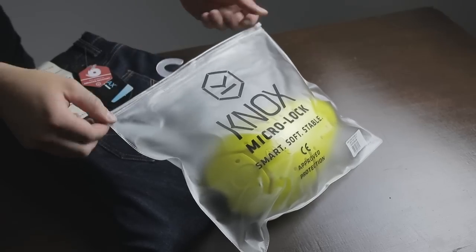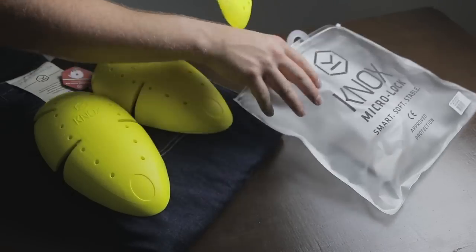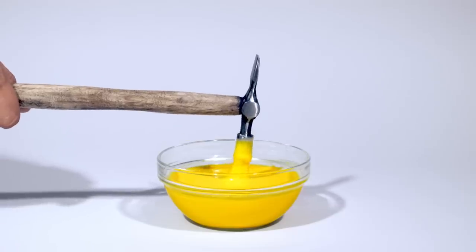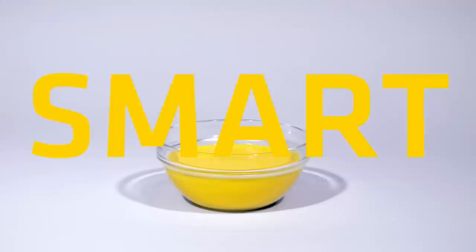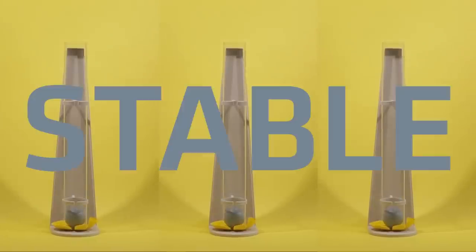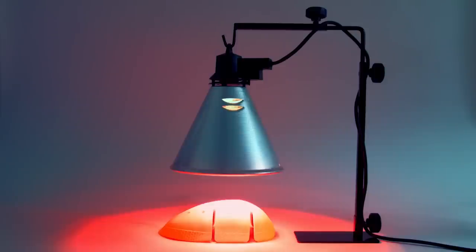Knox Microlock armour is used in both the knee and hip and is included in your purchase. Knox Microlock uses smart technology to keep the armour super soft to the touch, but it locks when impacted. This lock-in action increases the amount of energy absorbed by the protectors, reduces the energy passed through to your body, and is much more temperature stable in comparison to other protectors on the market.